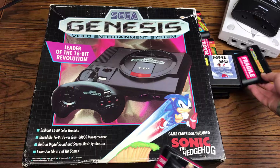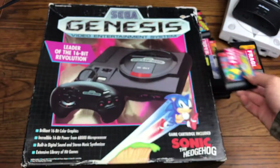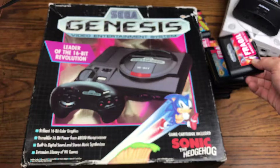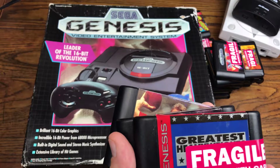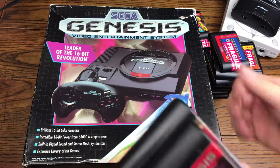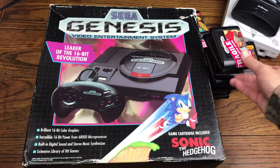We got Sonic and Knuckles, and the loose copy of Doom for the 32X. We got Battletoads Double Dragon — always a must — Animaniacs, and Cyborg Justice. Now, you're probably asking why there are fragile stickers over everything: the labels are just busted up underneath, and it's easier looking at a sticker than a destroyed label. We also got Greatest Heavyweights, NFL Football 94, and Joe Montana 2 Sports Talk Football.